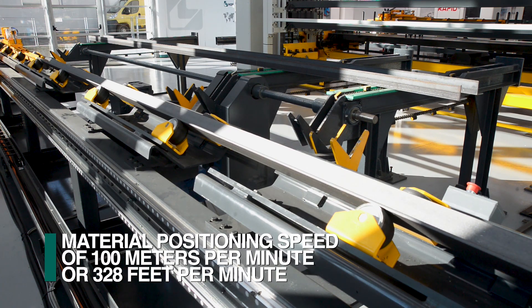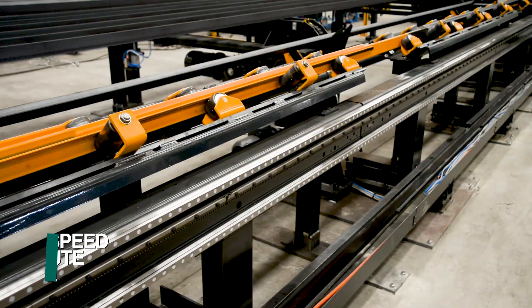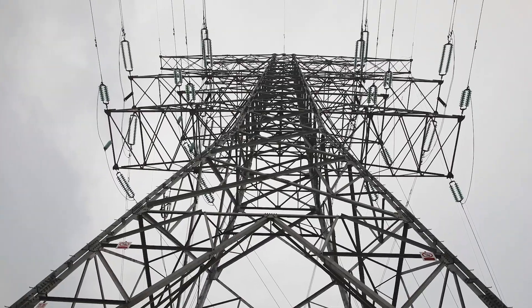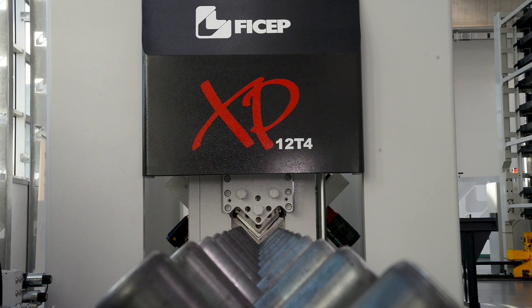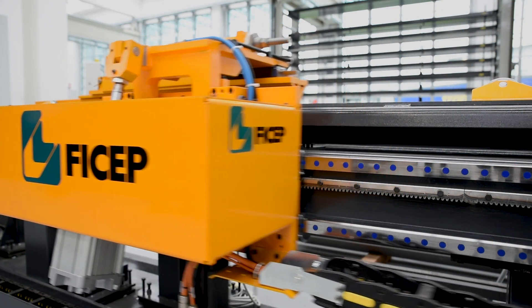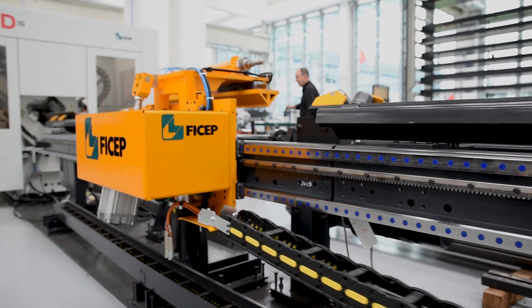The cross bracing of towers generally consists of holes at each end and the middle. This hole pattern configuration requires long moves between each group of holes. The FECHEP XP series angle lines excel in this area with their rapid acceleration and deceleration rates and their fast positioning speeds.